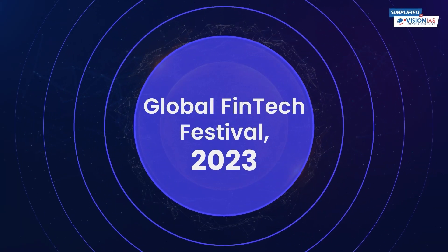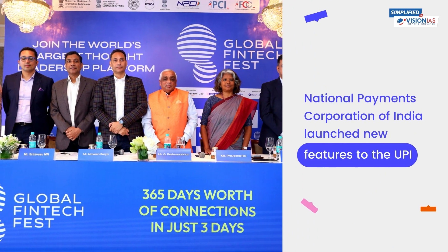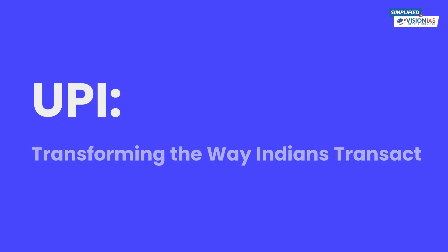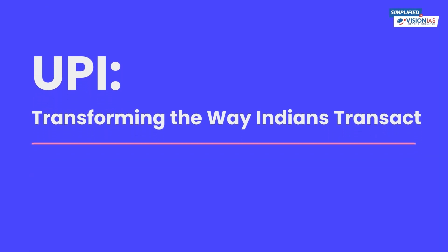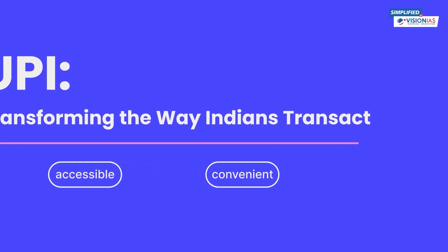At the Global Fintech Festival 2023, the National Payments Corporation of India has launched new features to the UPI. These exciting developments are set to transform the way Indians transact, making digital payments more accessible and convenient for everyone.